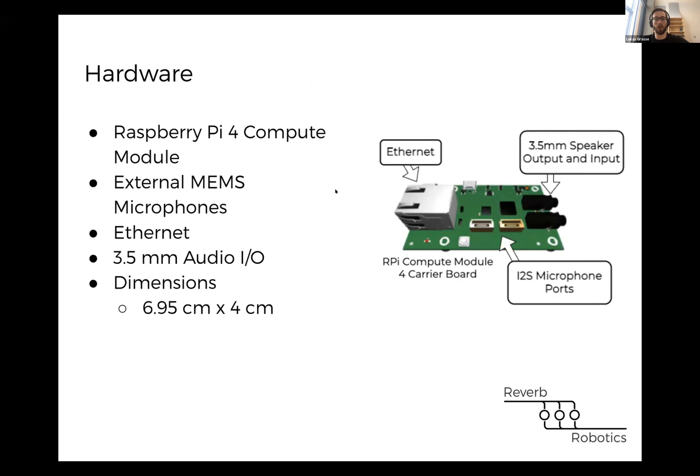We've developed both the hardware and software components to the solution we're building at Reverb Robotics. Our initial prototype is based on the Raspberry Pi 4 compute module — a small single-board computer — and we've developed a carrier board for that module. It has a good processor that can handle speech recognition and all the software, an Ethernet port for connecting to the robot's network, wireless connectivity, and a 3.5 millimeter audio input and output for connecting to a speaker for speech production.